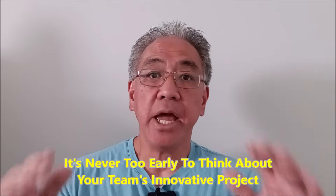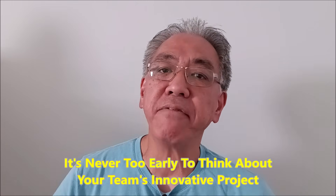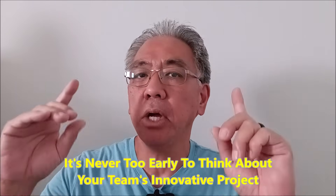Hey everybody, what's going on? It's Misty Hino with Misty Hino's Lego Robotics. And today, it's never too early to talk about your First Lego League innovative project.